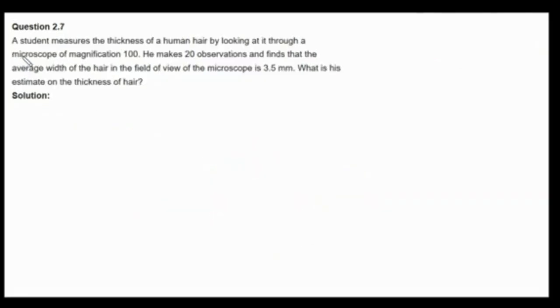Hello and welcome to physicscatalyst.com. Let us now look at our question. The question states that a student measures the thickness of a human hair by looking at it through a microscope of magnification 100. He makes 20 observations and finds that the average width of the hair in the field of view of the microscope is 3.5 mm. What is his estimate of the thickness of the hair?